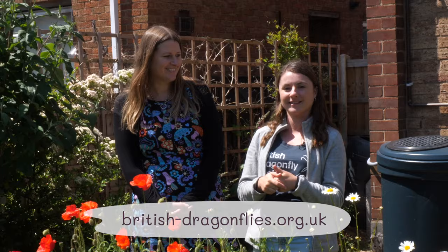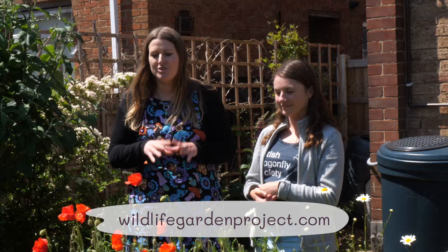Make sure you check that out, and for more wildlife gardening tips please like this video, subscribe, and check out our website at wildlifegardenproject.com for lots more wildlife gardening advice.